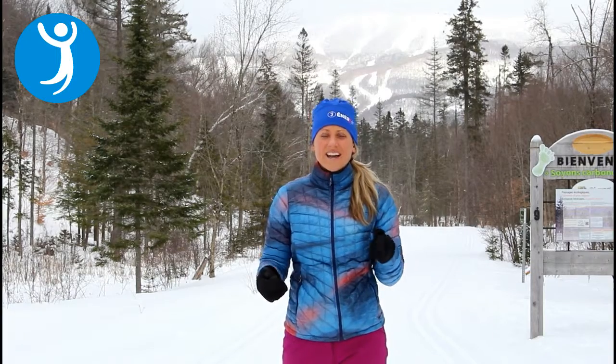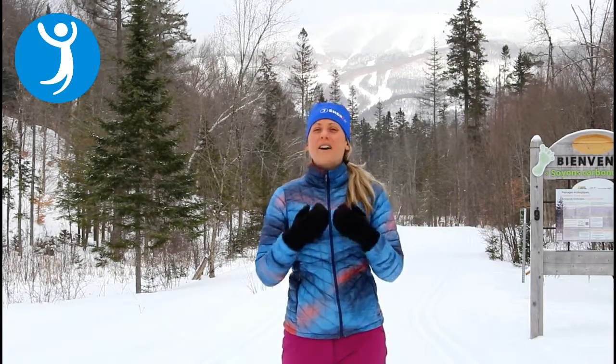Hi there, it's Jessica Humphries from Energy Optimal Health. I hope you're having an amazing start to your 2017 and that you've set clear intentions on how you want to feel, what you want to do, how you want to be, and what you want to have for your amazing year.